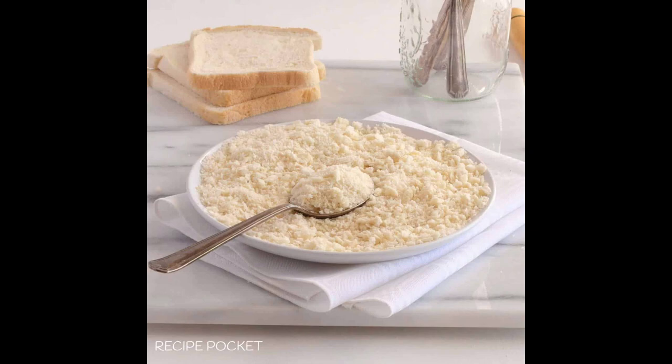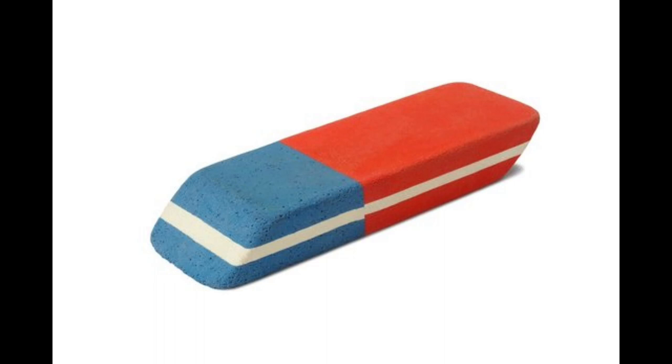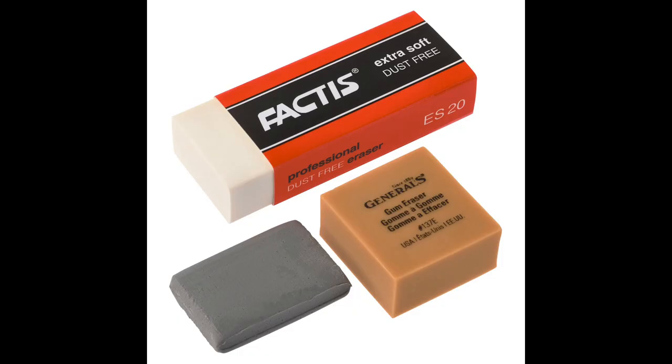In 1770, Edward Nairn, an optician from England, stumbled upon a remarkable alternative to bread as an eraser. According to accounts, Nairn reached for what he thought was a piece of bread, but instead he picked up a piece of rubber. To his surprise, he found that the rubber was even more effective at erasing pencil marks than bread. This serendipitous accident marked a significant turning point in the history of pencil erasers.